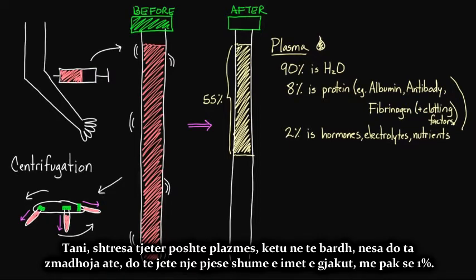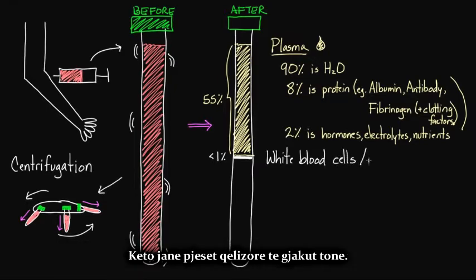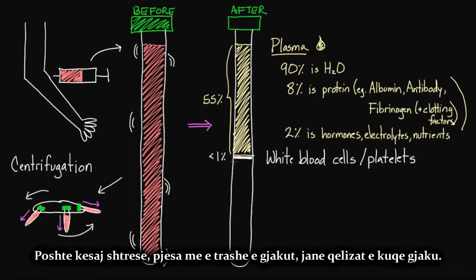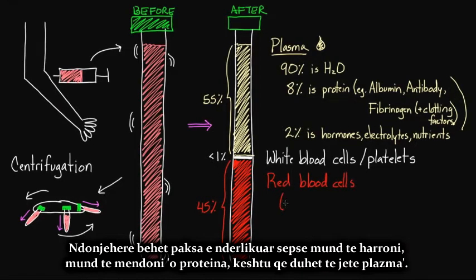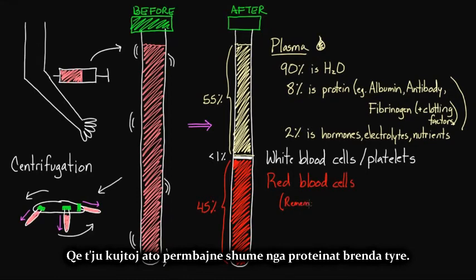Another layer, right below the plasma, is a very tiny part of blood — less than 1%. This layer contains white blood cells and platelets, which are cellular parts of our blood. They make up a very small portion but are a very important part of our blood. Below this layer, the most dense layer, would be the red blood cells, making up about 45%. Red blood cells contain hemoglobin within them. Just remember that red blood cells and white blood cells also contain proteins within them — hemoglobin being one example.